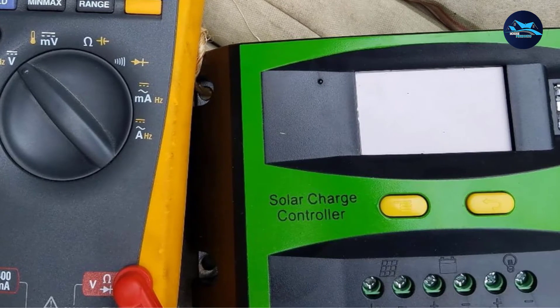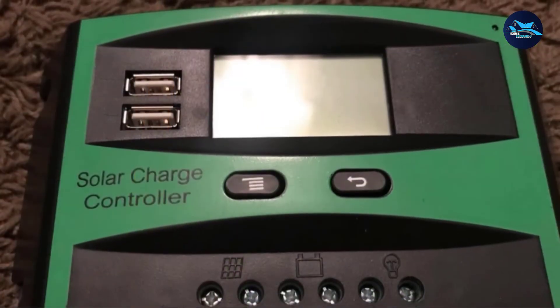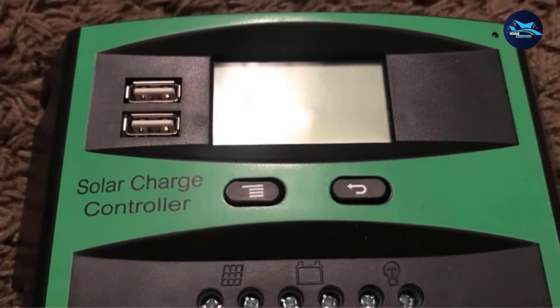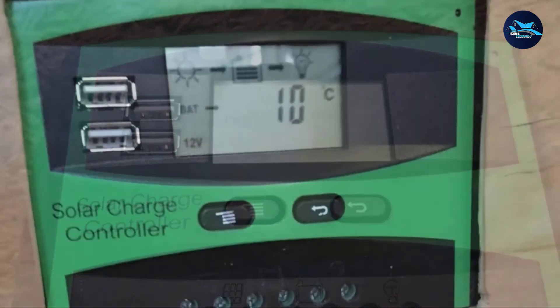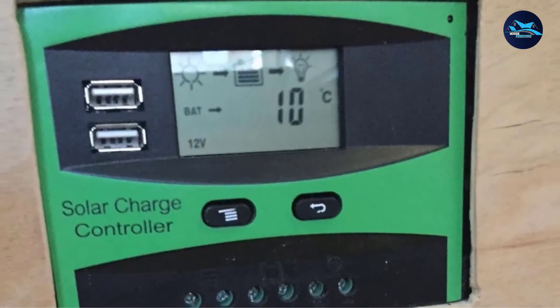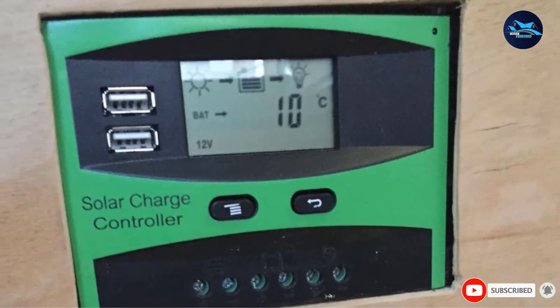Unlike other budget offerings, this one has a very high maximum current rating of 30A, making it a high-value-for-money pick. You also get support for both 12V and 24V systems so that it can be used in most cases. If needed, you can also use its inbuilt USB ports to power your mobile devices.